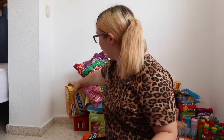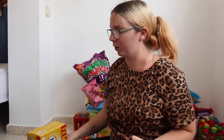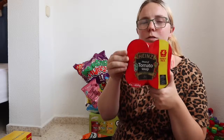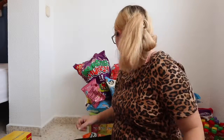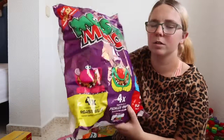A big old box of Weetabix — I love Weetabix for breakfast but I never actually buy it! And Heinz tomato soup, which is something I love when I'm not feeling well or when I just don't know what to have for dinner. That one's for me.